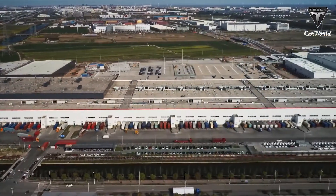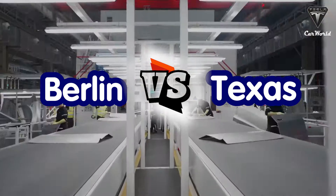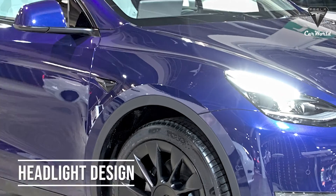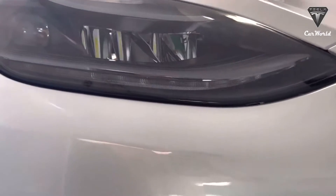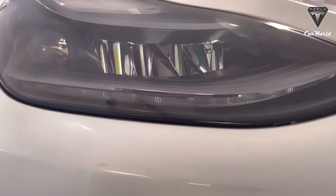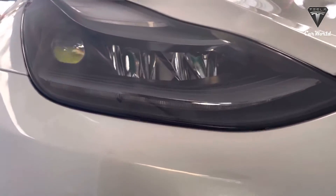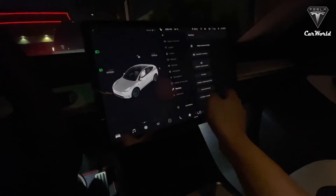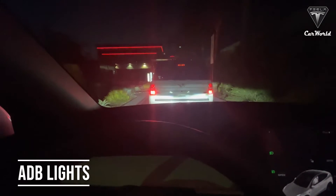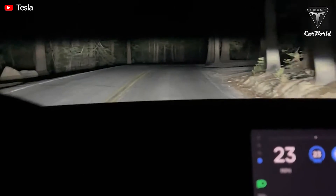Now let's talk about the exterior differences. One key difference between the Model Y's made in Texas versus those made in Berlin is the headlight design. The European version of the Model Y is being revamped with new adaptive headlights, but thanks to an outdated US law, this cutting-edge technology is not yet allowed in American versions. Model Y's in Berlin will use adaptive driving beam headlights, or ADB lights.